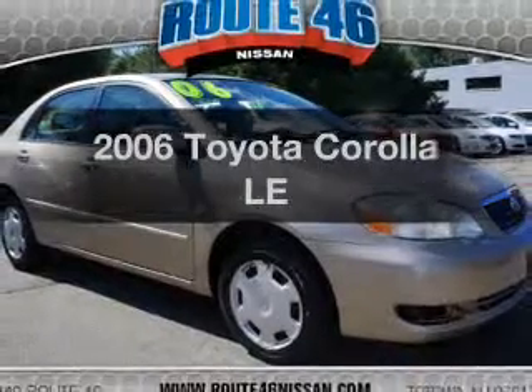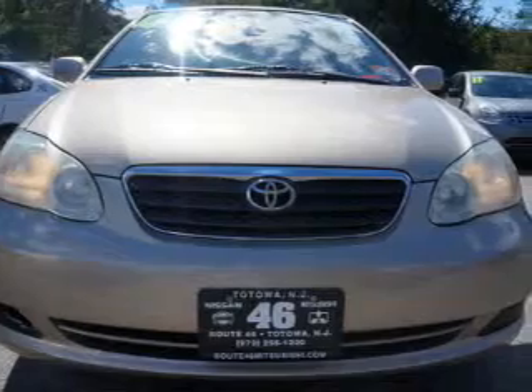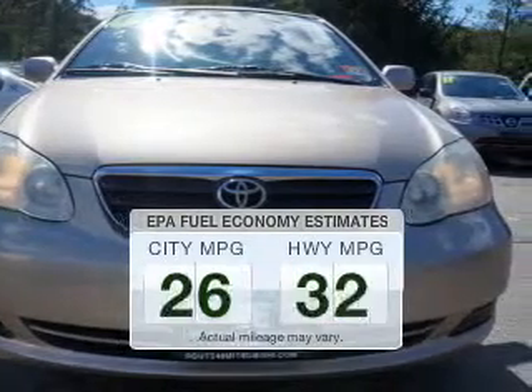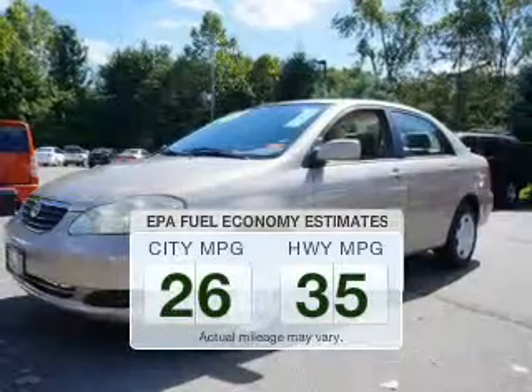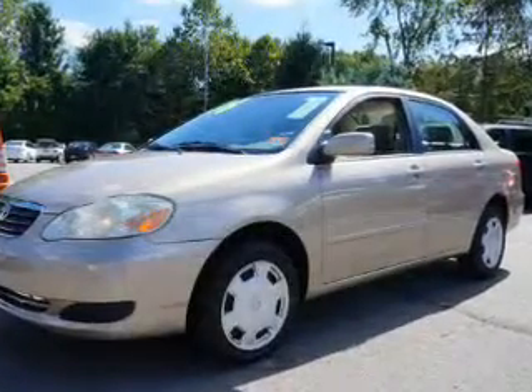Presenting the 2006 Toyota Corolla — this is the set of wheels you've been looking for. Low emissions and the good fuel economy offered in this vehicle are important to you and the environment. The powertrain includes front wheel drive with a reliable engine connected to a smooth shifting automatic transmission.